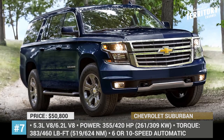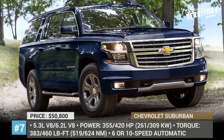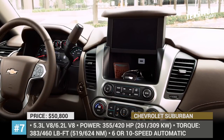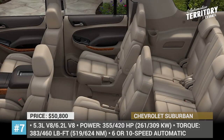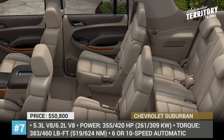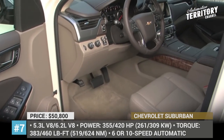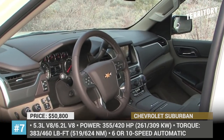There is also an optional 6.2-liter V8 on the higher trims, which makes 420 horses and 460 lb-ft of torque, but does not enhance towing. The interior is truly cavernous, featuring a built-in Wi-Fi module, Apple and Android compatibility, optional additional screens for rear passengers, and safety tech.